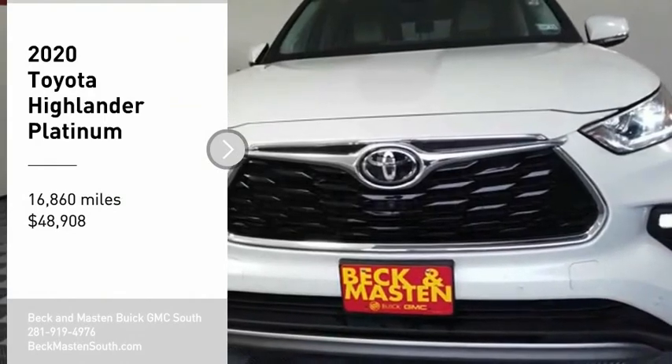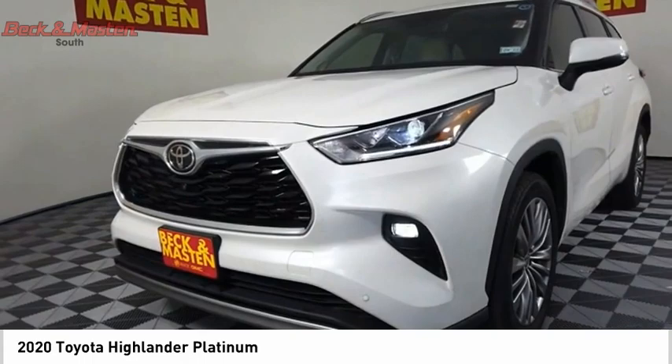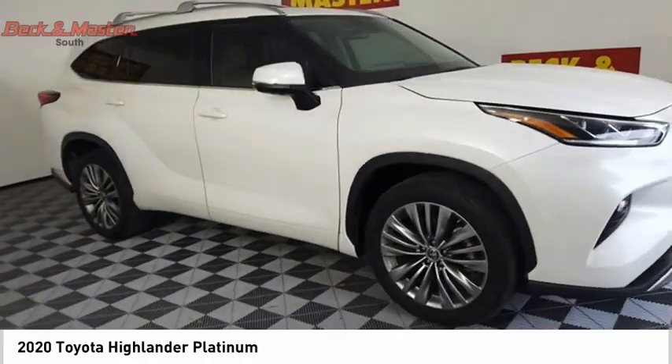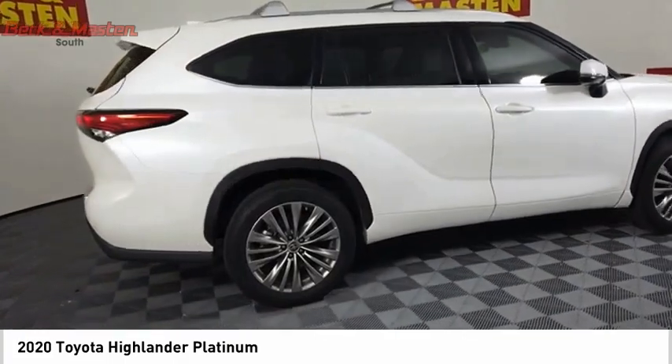We are pleased to show you the 2020 Highlander. The Highlander is the SUV that's thought of everything. It offers seating for up to seven and features Toyota's innovative center stow design. The second row bench seat folds away, leaving a pair of captain's chairs.